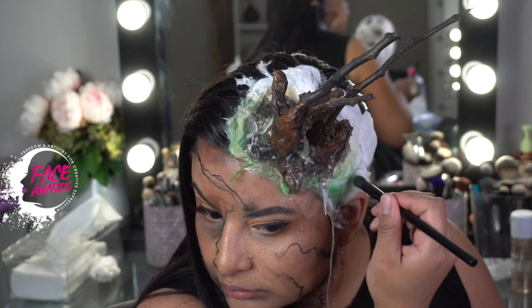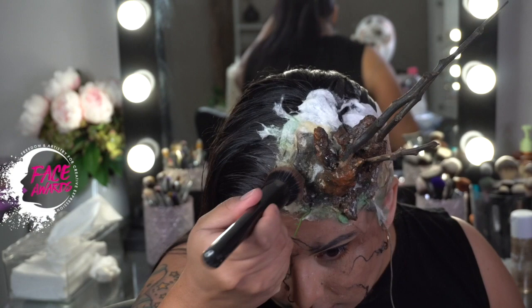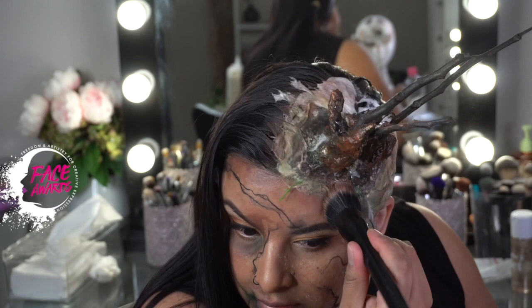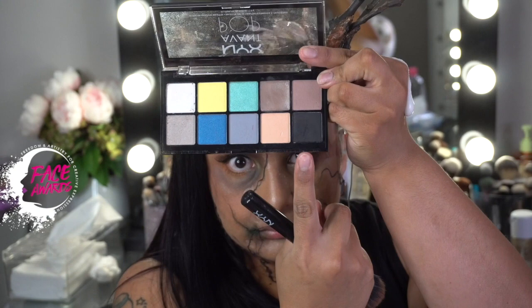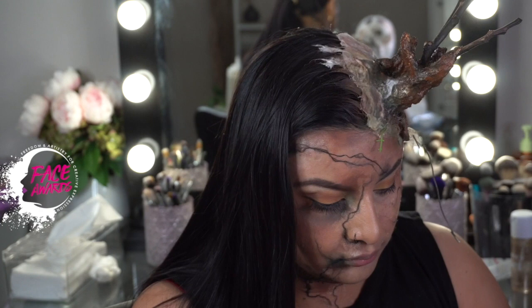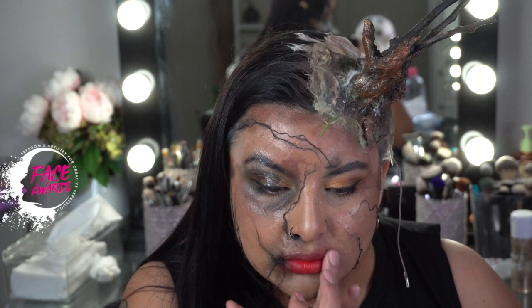I wouldn't suggest cream on cotton because it gets so messy — I'm using powder, and then later you can put cream on top of the powder. If you put cream on the cotton now, it's just going to grab onto it and be a big mess. So I'm applying it with the big NYX brush again, using the Avon Pop black in the head area. And if you don't have blood, just use a liquid lipstick — this is a tint that can be used as blush, lips, or anything, from the NYX line.